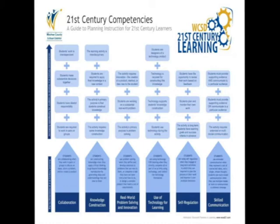Welcome to 21st Century Competencies in Action: Planning Instruction for 21st Century Learners. In this video series, you'll see examples of learning activities facilitated by teachers in Washoe County School District that help our students develop the competencies they will need to be college and career ready in the 21st century, and demonstrate mastery of the content and skills articulated in the Nevada Academic Content Standards.